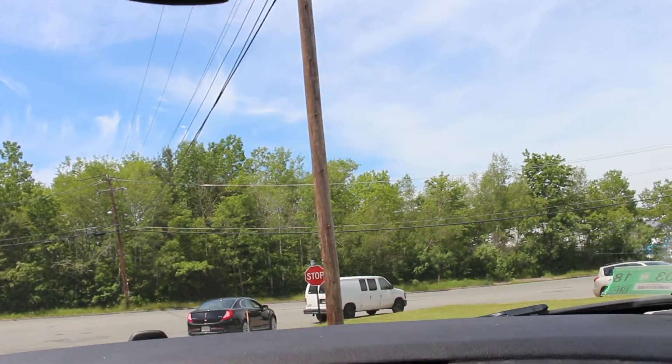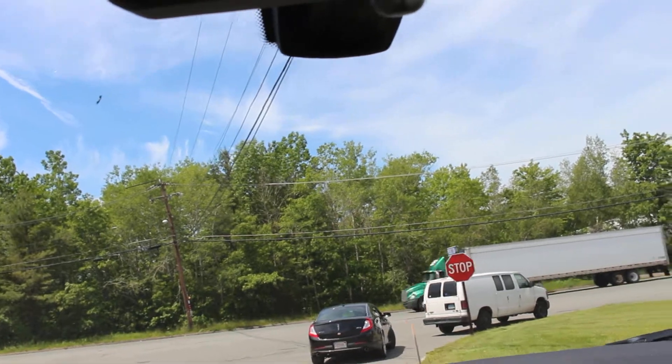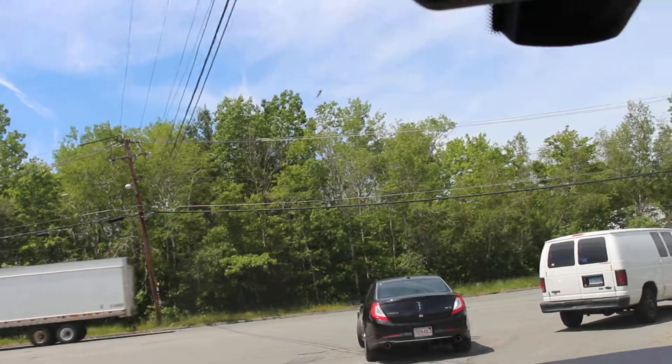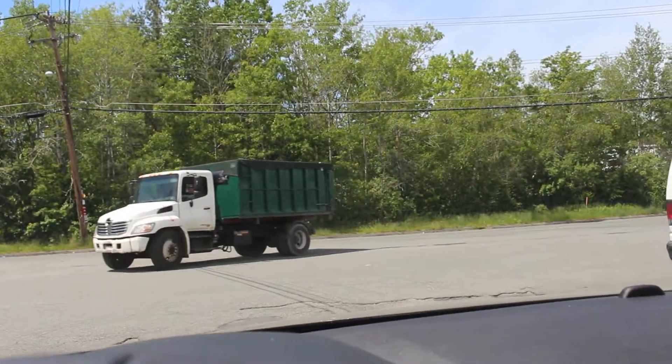If you are interested in this one-owner 2014 BMW X1 all-wheel drive with 85,000 miles, please do call us at the number in the description below and we'll be more than happy to get in touch with you. Thanks so much for watching and have a great day.